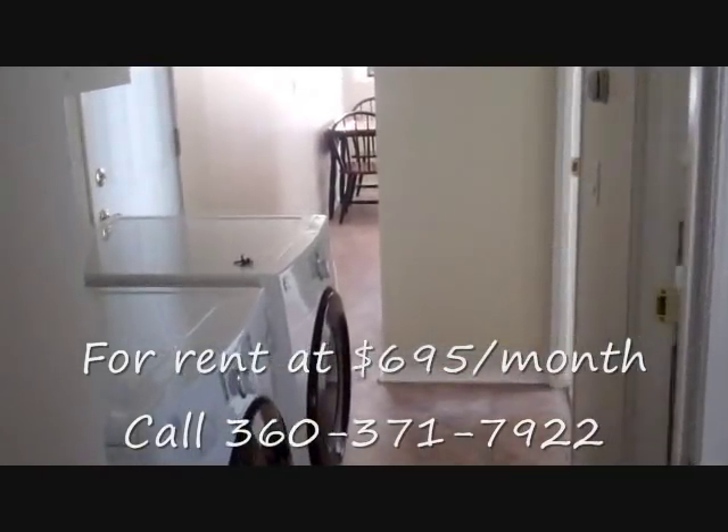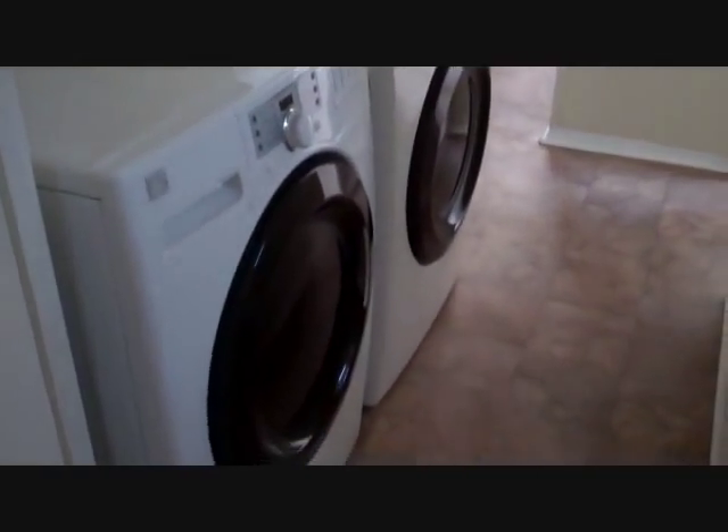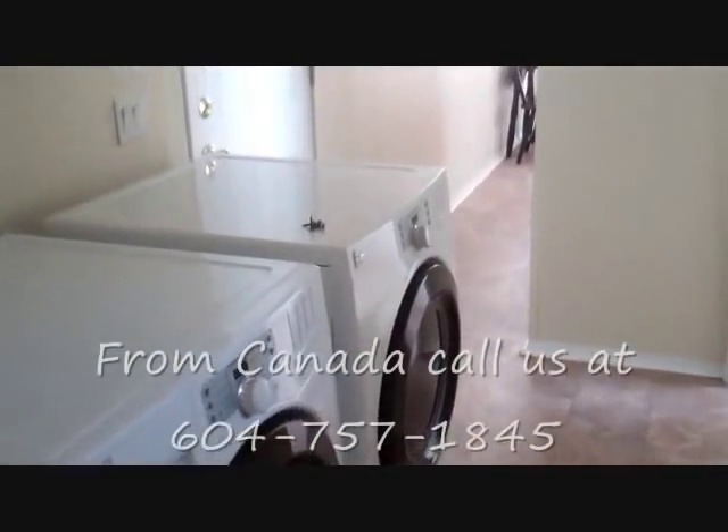Now walking back out of the bedroom, past the washer and dryer unit — let me point out that this is a newer washer and dryer, the front loaders as well.